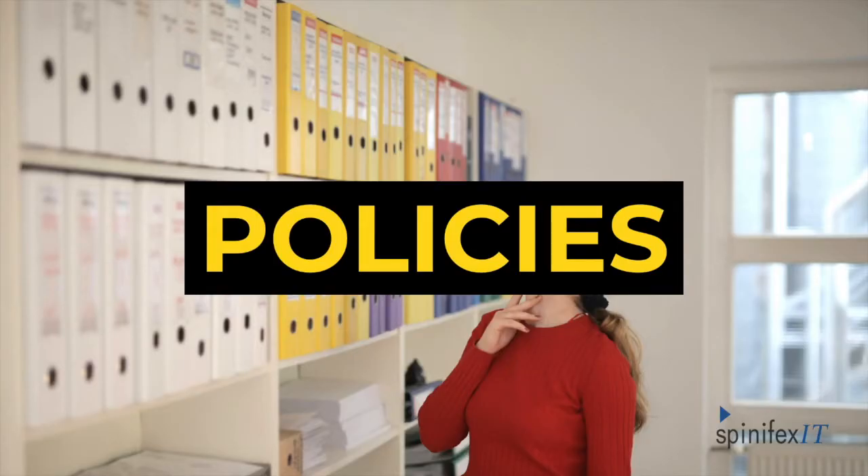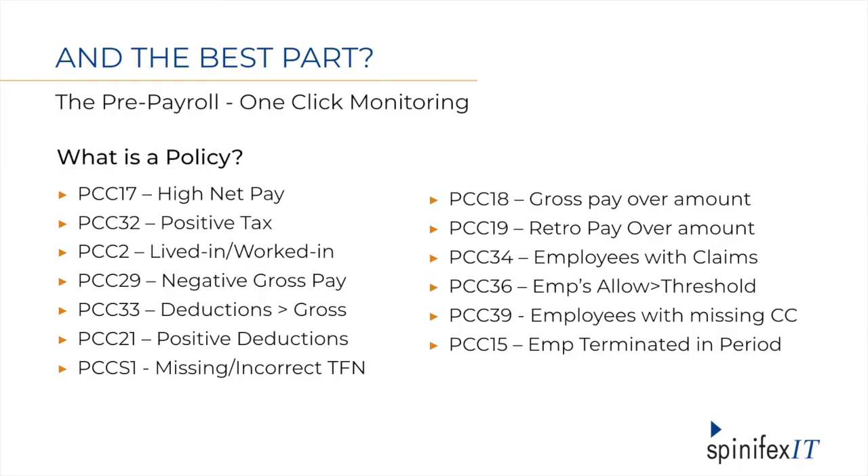I mentioned already running the audit reports called policies. That functionality is truly one of the big reasons why moving to the Payroll Control Center provides benefits. You can see some sample policies listed here, like positive tax — meaning refunds — or positive deduction amounts, missing certain master data, who was terminated during this period, and who has claims or large retro amounts. These are just some examples, and there are many more that are pre-delivered as part of the PCC, plus you can devise your own.